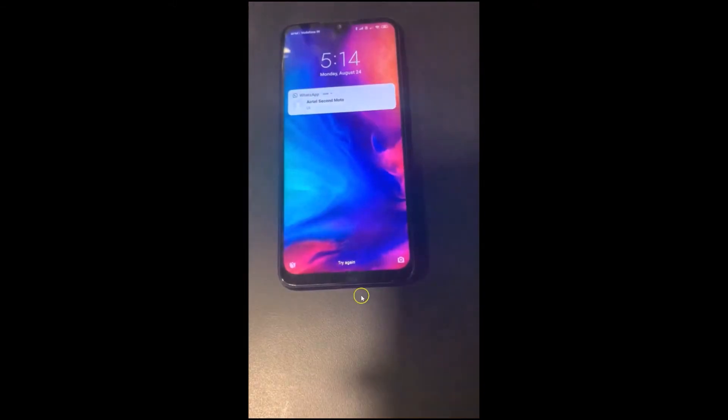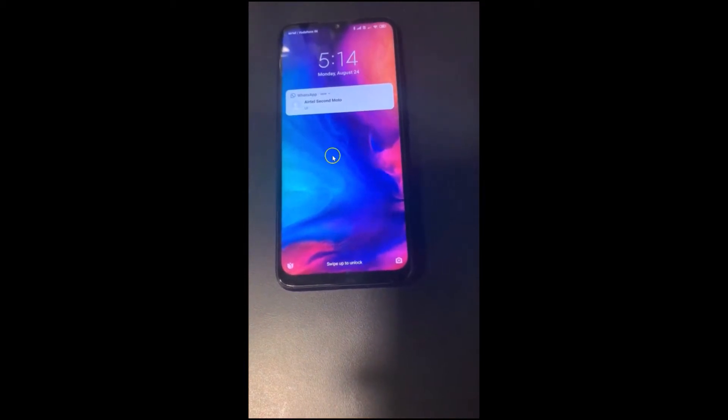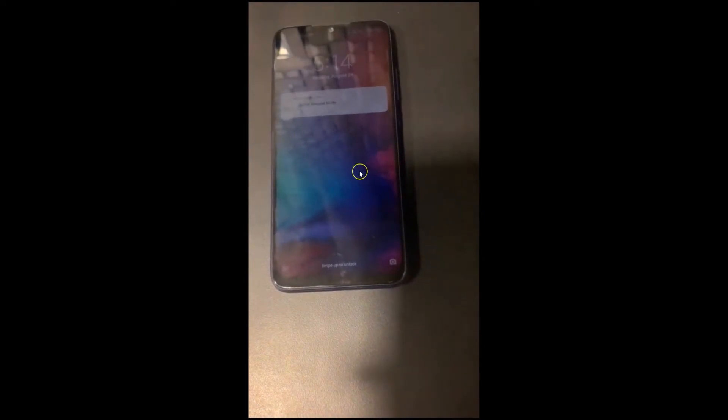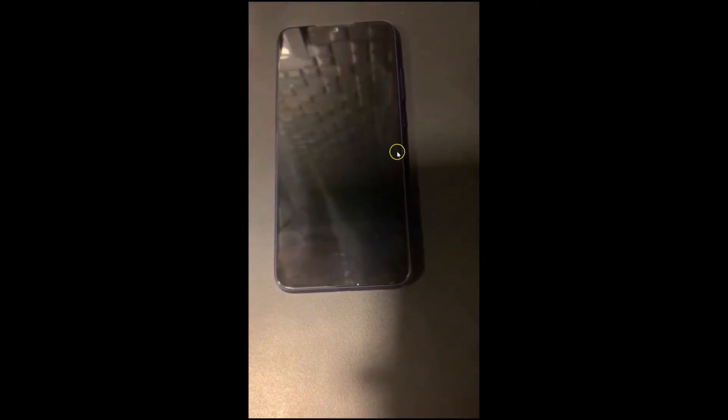I am on the lock screen of Redmi Note 7 Pro and the screen is off, so let's wait for a message. You can see the notification light when I get the message. The screen is now off and you can see the notification light is blinking.